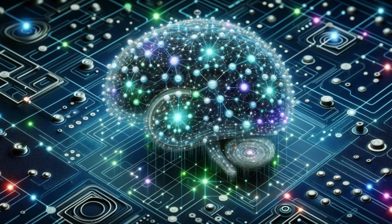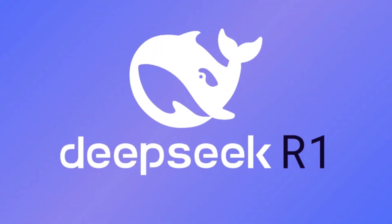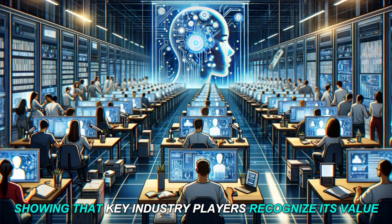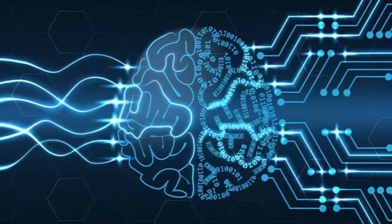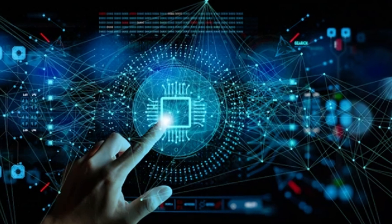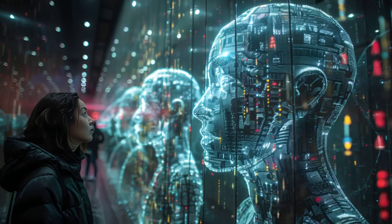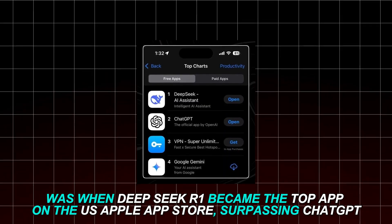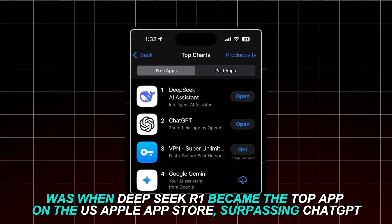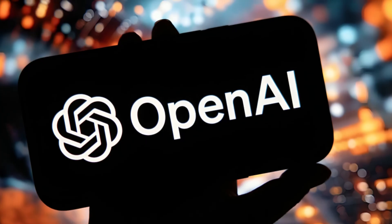This openness has quickly led big companies like Microsoft, Amazon, and the AI search firm Perplexity to adopt DeepSeek R1 for their platforms, showing that key industry players recognize its value. Tests also show that DeepSeek R1 performs better than GPT-4 in some specific reasoning tasks, especially in coding and math. Perhaps most surprisingly, DeepSeek R1 became the top app on the U.S. Apple App Store, surpassing ChatGPT, showing people are actively seeking alternatives to OpenAI's restricted system.